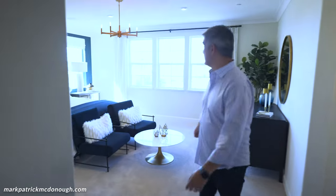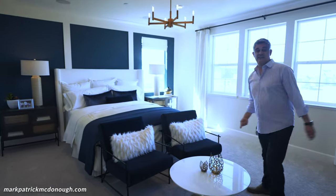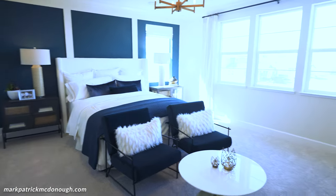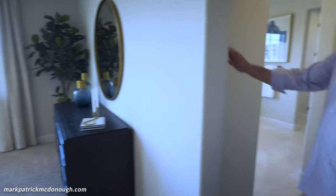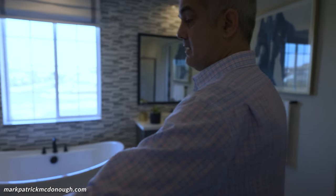Now the master bedroom — master bedrooms are always the area people fall in love with, and this one is huge. You have windows, you can fit a king size bed, a sitting area, and a TV. Right here is your master bathroom. The finishes are nice, and I love the trend of separate sink areas — his and hers.